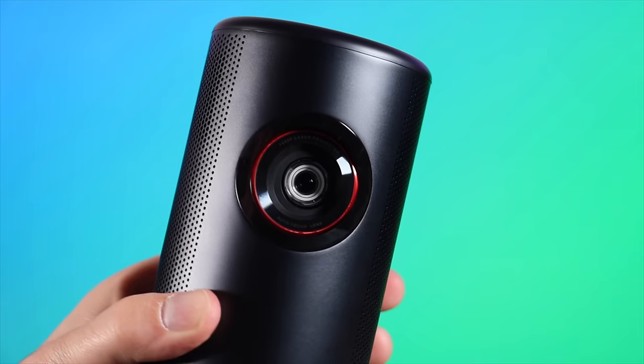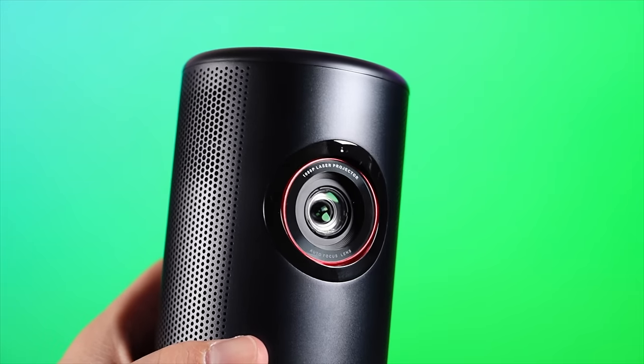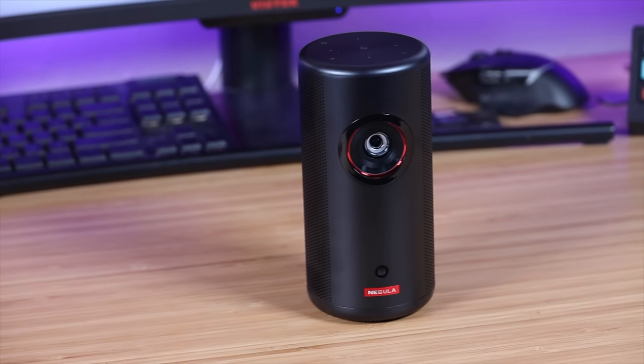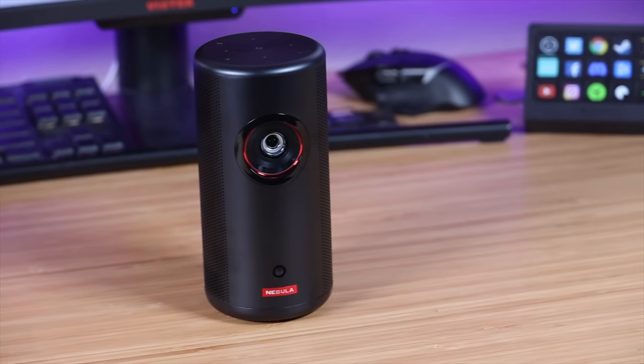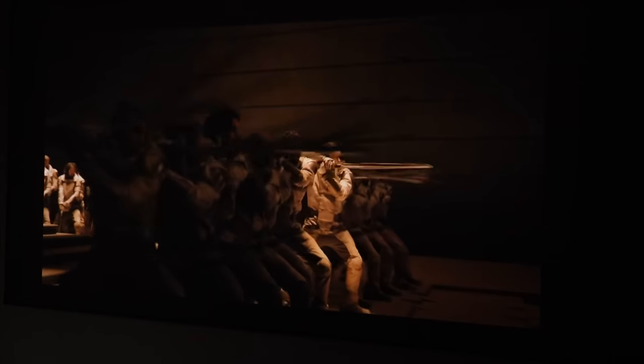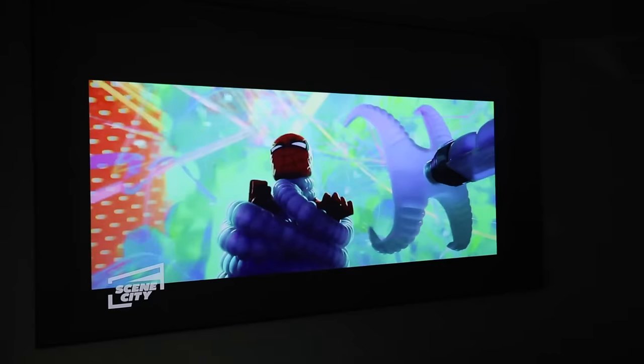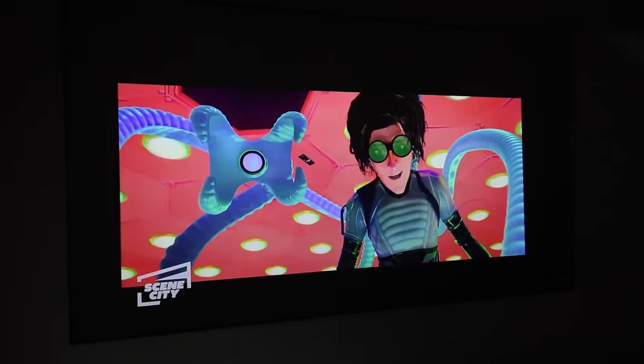Most projectors with this kind of brightness require a dedicated plugged-in power solution. The Capsule 3 Laser has an onboard 52 watt-hour battery that can last up to two and a half hours of continuous play. That means you're going to be able to watch an entire movie, several episodes of your favorite show, or tons of music videos — no matter what you're in the mood for, you can enjoy it all on that two and a half hours of battery life.